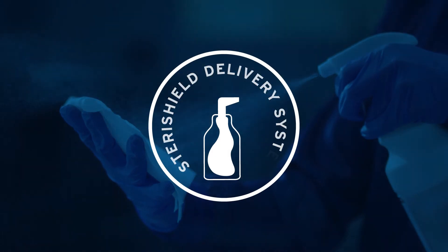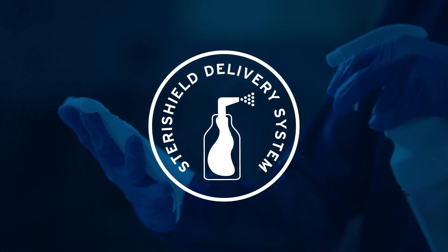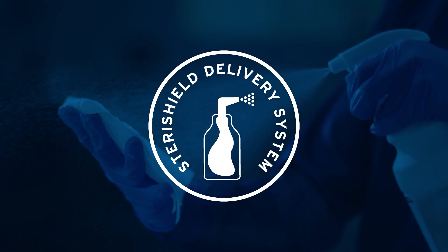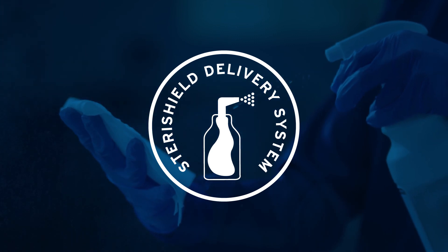The SteriShield delivery system is the closed and validated trigger spray system from Ecolab, that ensures content sterility throughout use in the clean room.